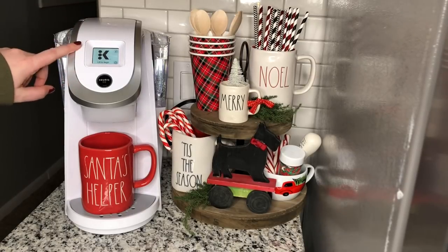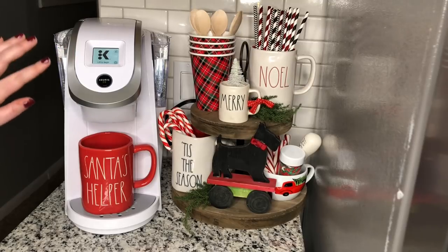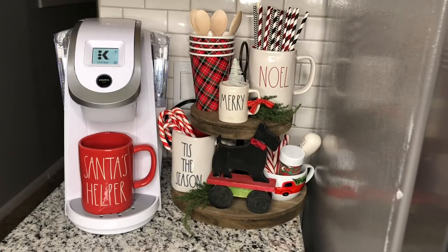First, we have a brand new coffee maker. I got this for Black Friday at Best Buy. I used to have a big clunky black one, so I love how sleek the white one is. I'm going to link that below for you because it is on sale still — and that would make a wonderful Christmas present for anybody who loves their coffee station.